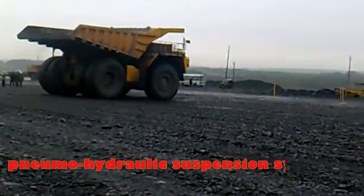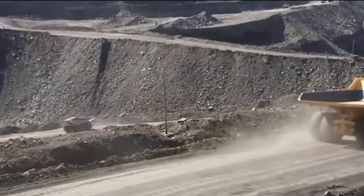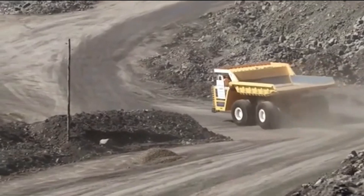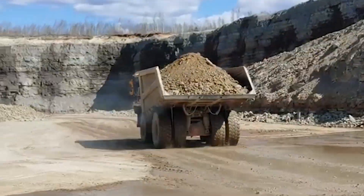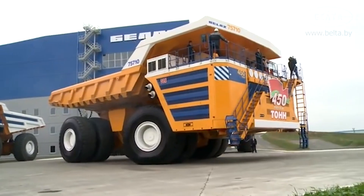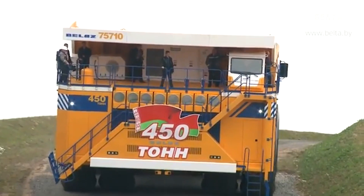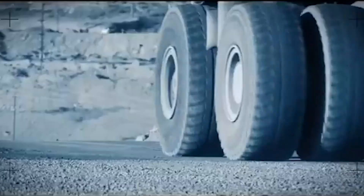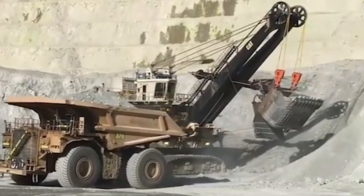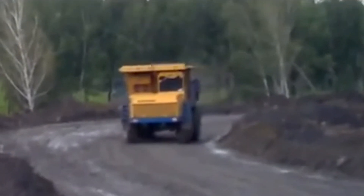The pneumatic hydraulic suspension system plays a crucial role in ensuring the Belaz remains steady and effective in the roughest conditions. This advanced suspension absorbs shock and reduces the impact of uneven surfaces, allowing the Belaz to maintain traction and stability despite carrying gargantuan loads. The vehicle's specialized mechanics and state-of-the-art onboard systems keep the truck running smoothly no matter how extreme the conditions. In every sense, the Belaz 75710 is not just built to last — it's built to dominate.